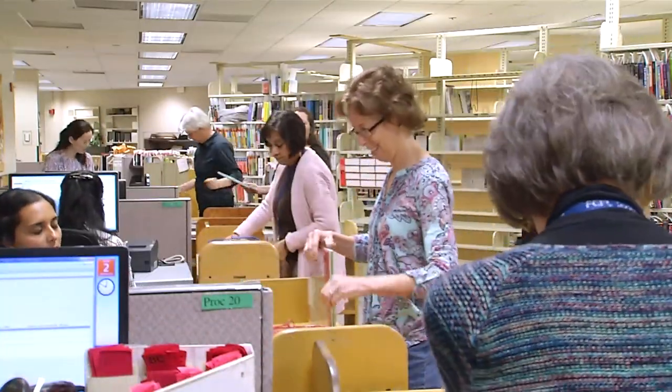We are in the Technical Operations Center for Fairfax County Public Library, and what we do here is really getting a book from the time it's been published by a publisher to getting it on the shelves for our library customers to use.